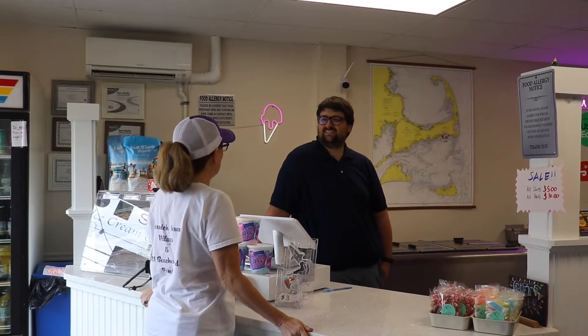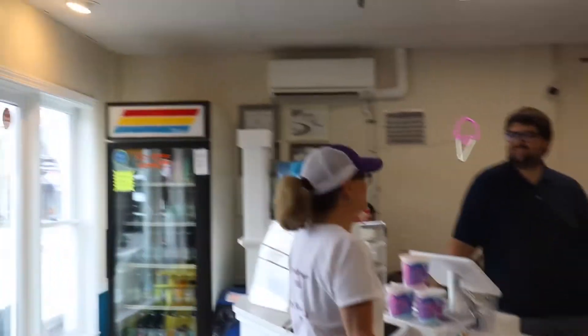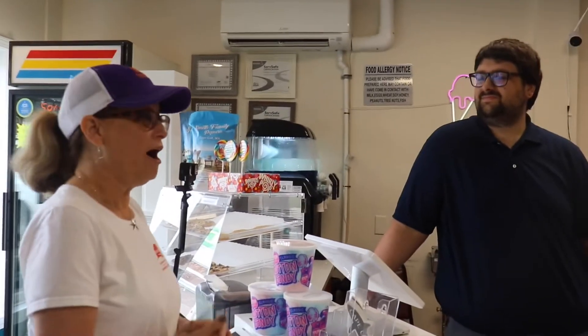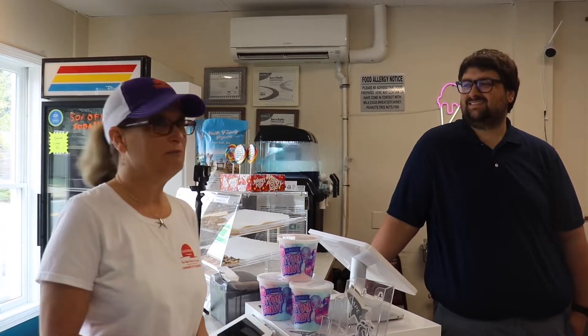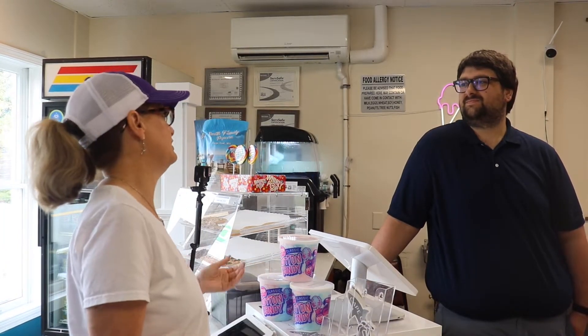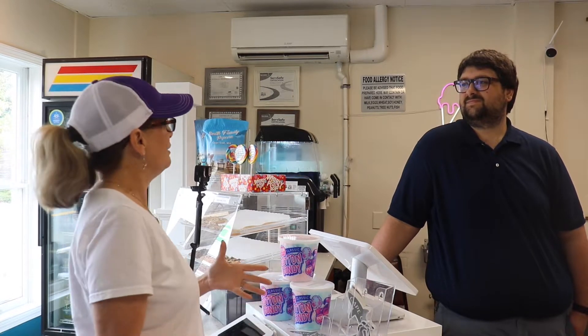Welcome to Seagull's! We're super excited to learn all about Seagull's and share it with our viewers. We're here going to learn about one of their signature sundaes — hopefully I don't eat while I'm making it — but they have so many wonderful flavors and soft serve. Tell us about some of the specialties that make you stand out.